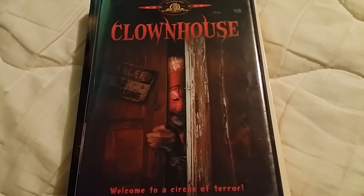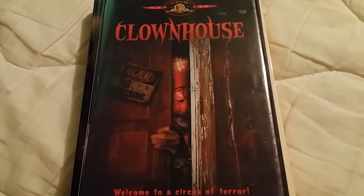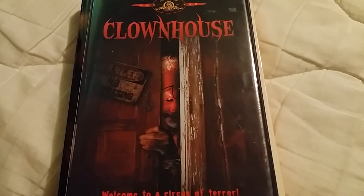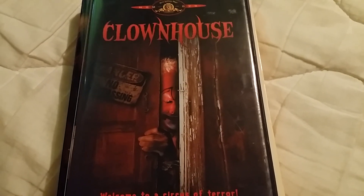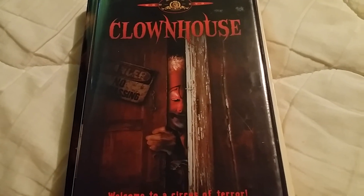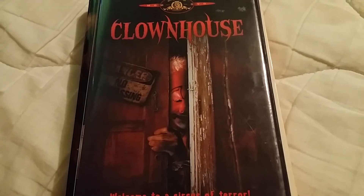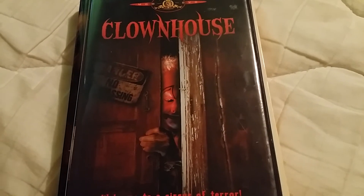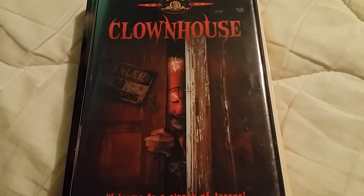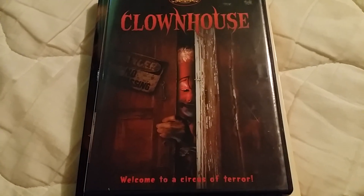That's it for my pickups video. I think this is one of my best ever — not the quantity of movies, but the quality. I got some very rare movies all in one week since my last video, which is kind of unbelievable but pretty cool. Till my next video, I'll see you guys — I hope you enjoy it, please comment below, and have a good one.